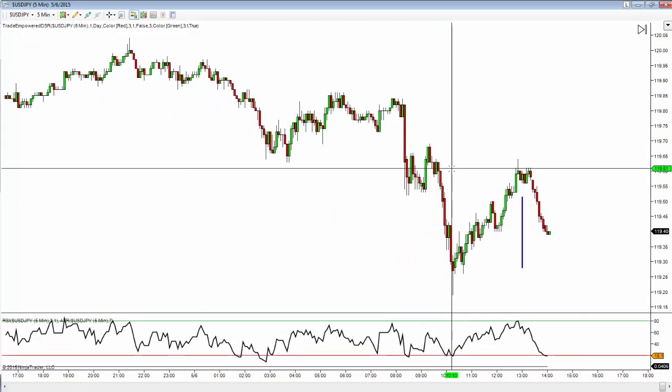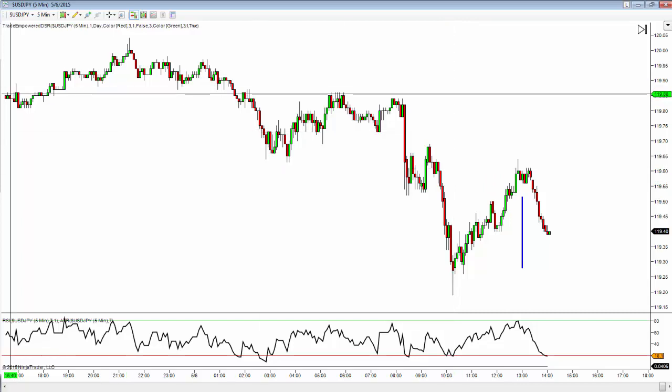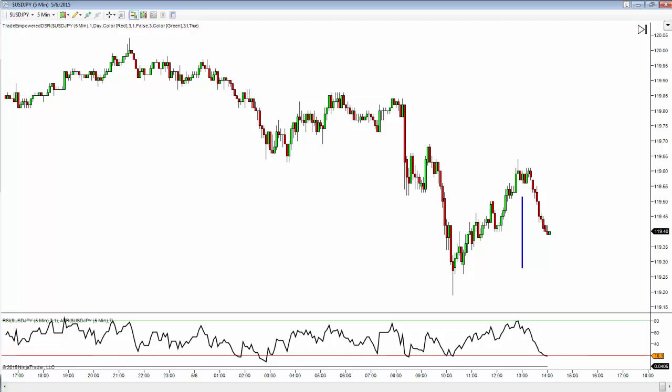Nothing big — only about 20 pips out of it — but for a day trade, I will take that each and every day. More importantly, I hope you're paying attention to the process. Although this trade was on the five-minute chart, you can do the same thing on 60-minute, four-hour, daily, or weekly charts. The movement looks the same on all time frames.